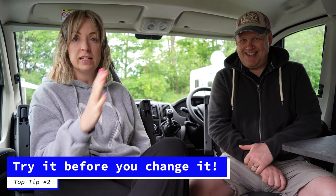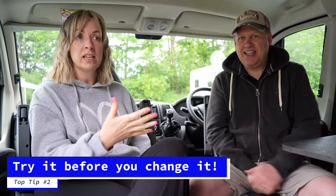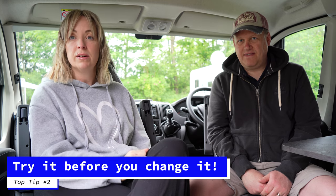Top tip number two: take advantage of the resources that come with your van before you start buying extra batteries and things. Check out what you've actually got and how well it works.